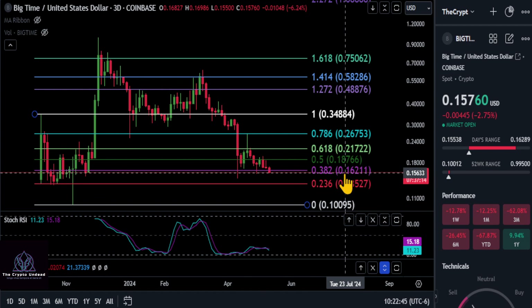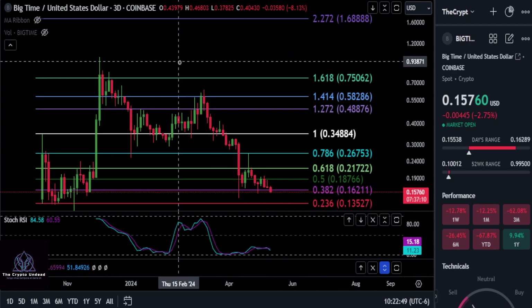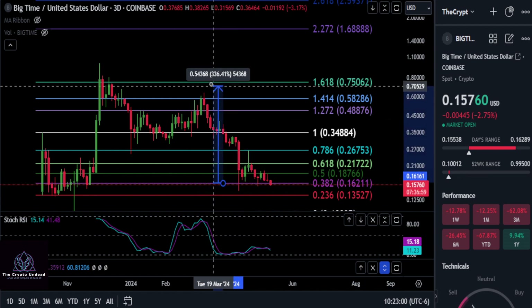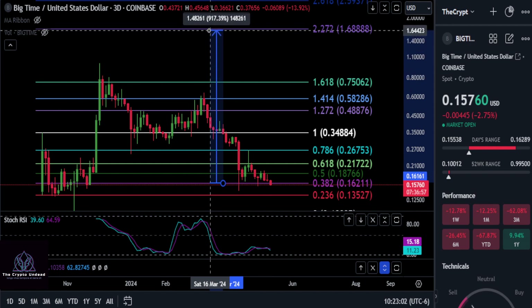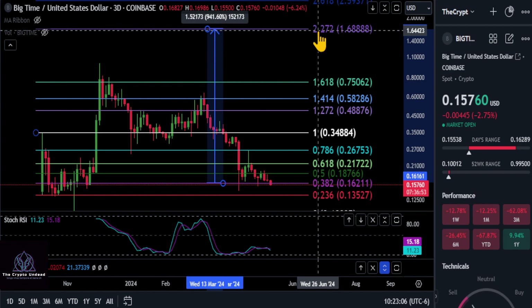If you get a close over the next seven hours below 16, I would say a drop down to that support level is in play. Now, if we go from the 3.2 level and get bought back up in the next few hours and make a run for a new high, you could see about a 9 to 9.5X move, which would take you up to the 2272 price level at about $1.68 once you break through 75.